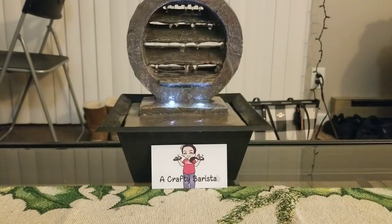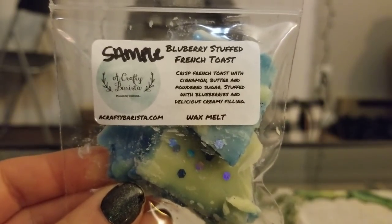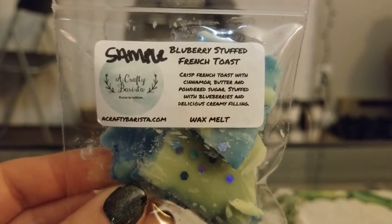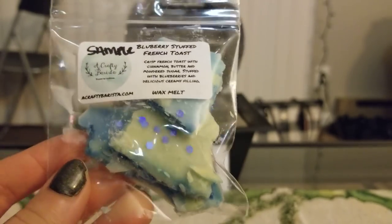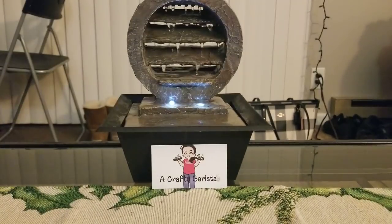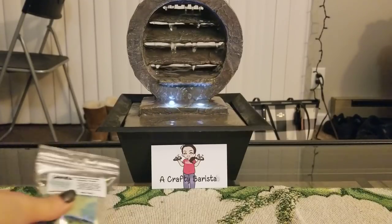I got really awesome samples. She sent me two lip balms and two wax samples. The first wax sample is Blueberry Stuffed French Toast — crisp French toast with cinnamon and butter and powdered sugar, stuffed with blueberries and delicious creamy filling. That's a really strong blueberry scent, first and foremost. But you definitely get the cinnamon and blueberry — a really nice combination.